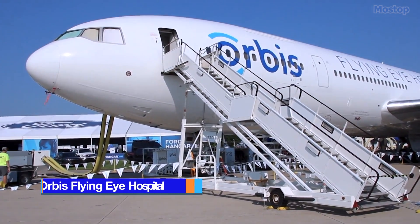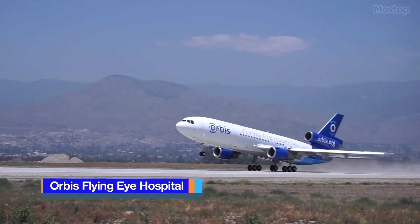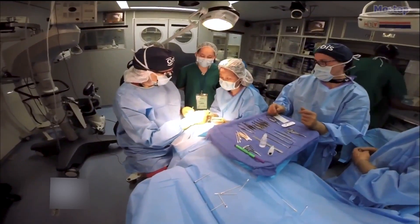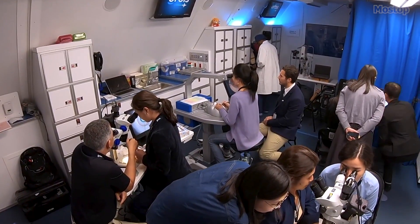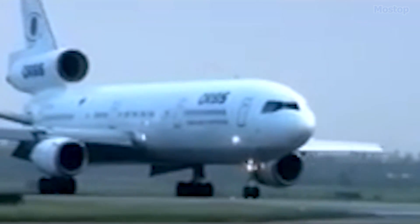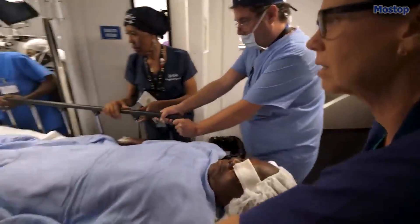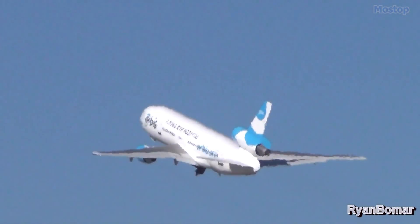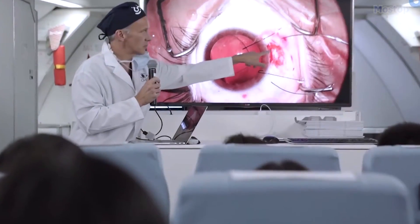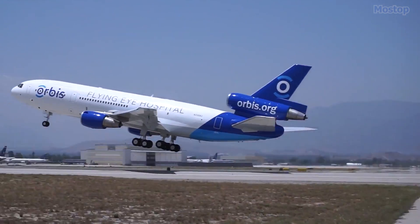Orbis Flying Eye Hospital: The Orbis Flying Eye Hospital is a unique and groundbreaking aircraft, serving as a state-of-the-art teaching facility complete with an operating room, classroom, and recovery area. Since its inception in 1982, this extraordinary aircraft has exemplified the fusion of medicine and aviation. It holds the distinction of being the world's largest hospital airplane and the sole fully accredited ophthalmic teaching hospital aboard an MD-10 aircraft.